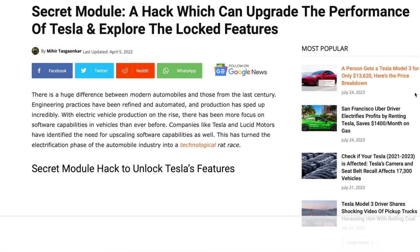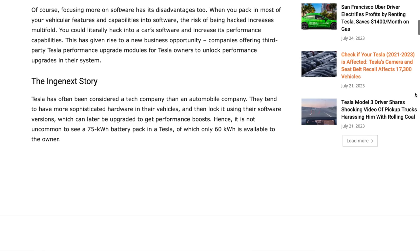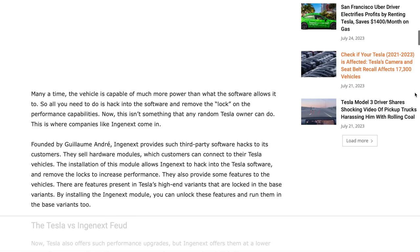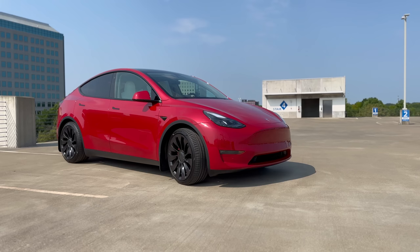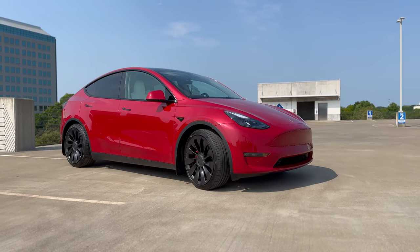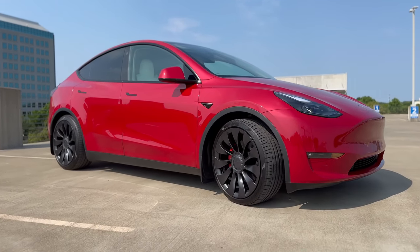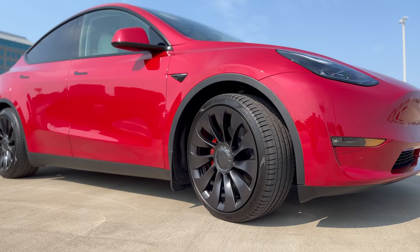When you tamper with your Tesla's software using third-party modules, you risk voiding the warranty. Tesla's warranty offers you peace of mind, protecting you from unexpected malfunctions or repairs. But installing unverified software might put that warranty into jeopardy. And you don't want to find yourself stuck with a hefty bill for repairs that should have been covered. Moreover, when it's time for those critical software updates, things can get messy. So my tip is to avoid these third-party softwares as a whole.